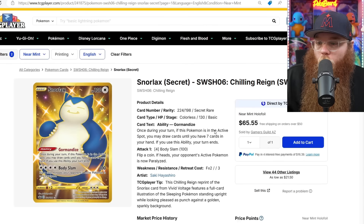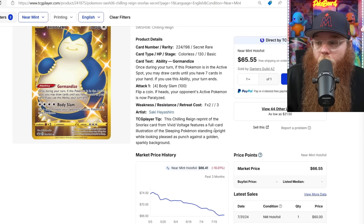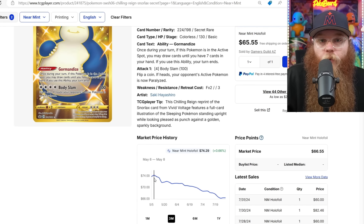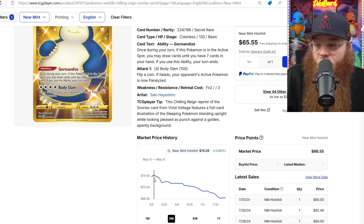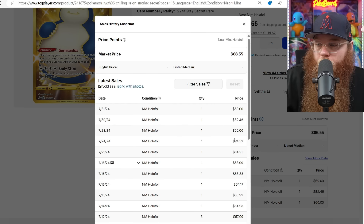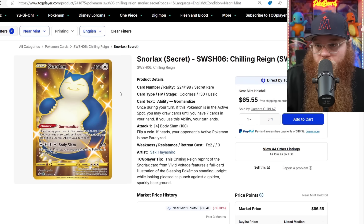Next we got the Gold Snorlax — one of the best Gold Sword and Shield cards we got, and one of the most expensive. It's worth more than the Palkia and the Dialga from Crown Zenith. Was $75, last sold $60. Then someone got one for $82, then $60 before that, $64, $39, $65, $68, $65. Definitely getting a little bit cheaper.